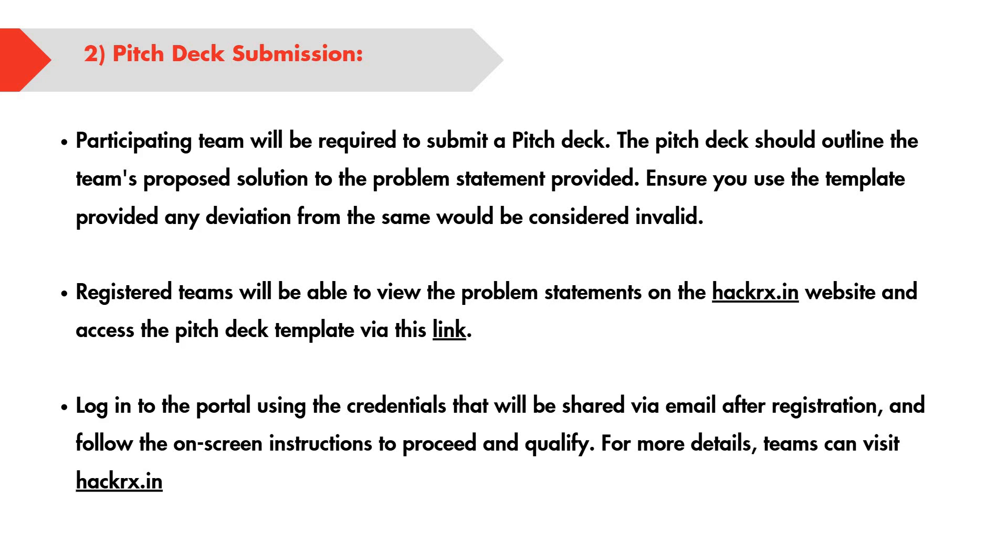The second round is the pitch deck submission. The participating team needs to submit a pitch deck presenting their proposed solution to the problem statement. You can use the template provided. The problem statement is available on the website hackrx.in, where you can check complete details on how to submit your proposed solution.